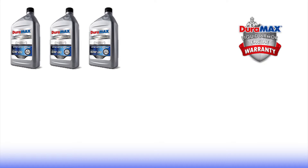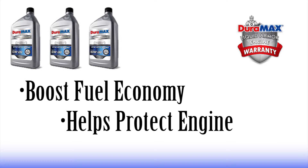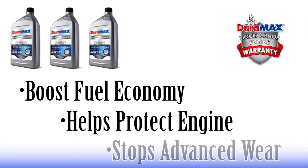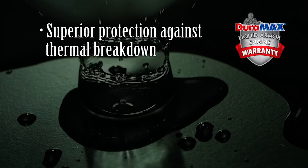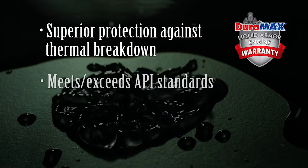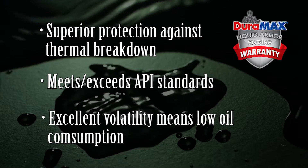The Duramax synthetic blend helps boost your fuel economy, gives excellent protection from grimy deposits in your engine, and helps to stop advanced wear, varnishing, and sludge. It offers superior protection against thermal breakdown, meets or exceeds API resource conserving standards, and has excellent volatility for low oil consumption.